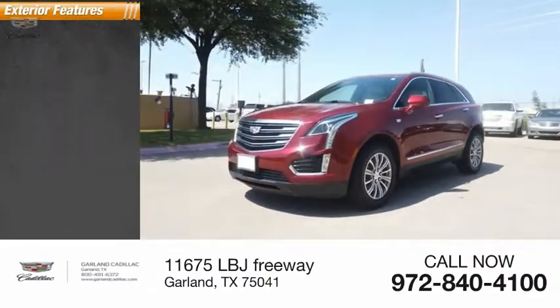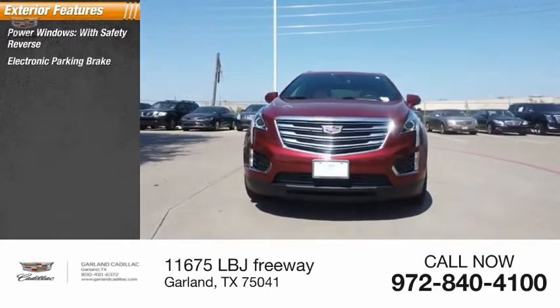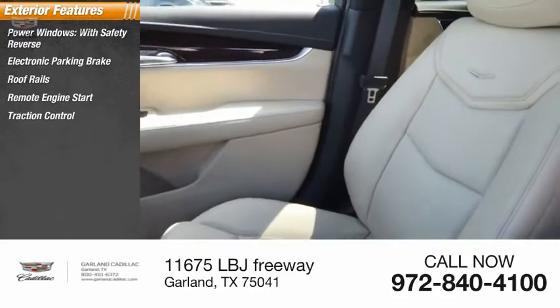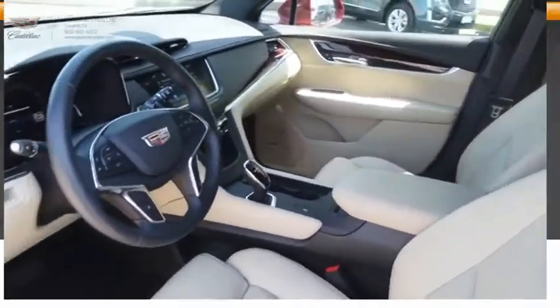Here are some of this vehicle's great options: power windows with safety reverse, electronic parking brake, roof rails, remote engine start, traction control, stability control, braking assist, power brakes, and power sunroof.